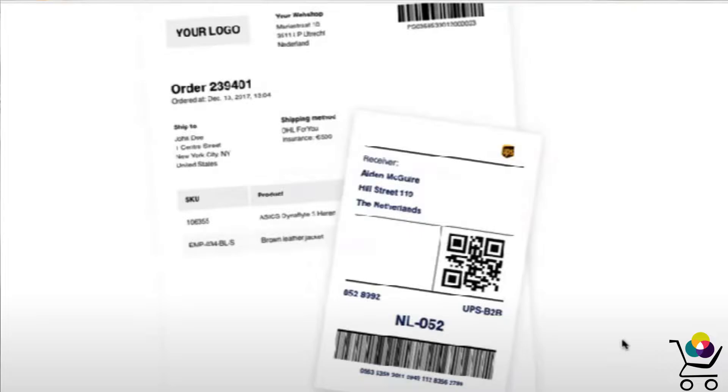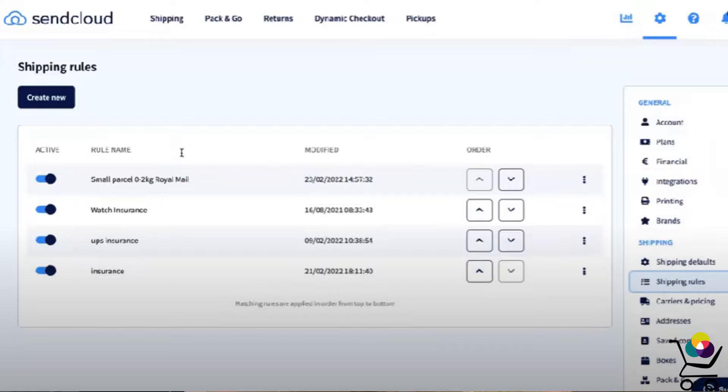And with their shipping rules functionality, you can actually set if-then conditioning to automatically buy the right label, add insurance, and even change providers. Once your shipping label is ready, you can also use SendCloud to create a packing list and then pick and pack the order from there.